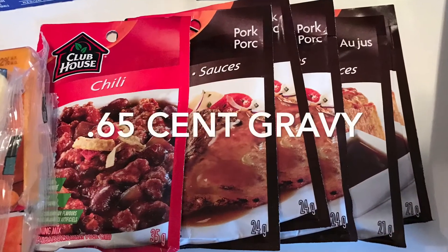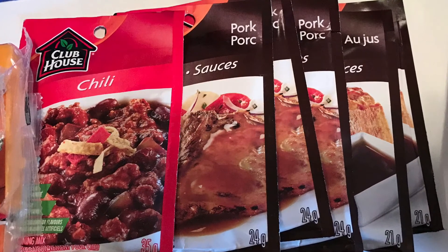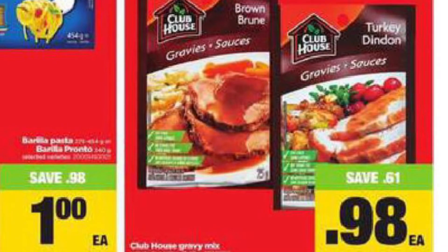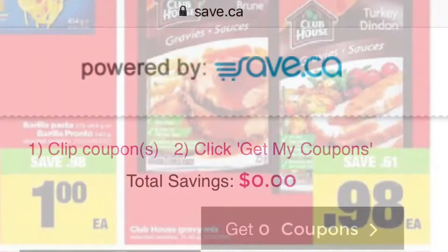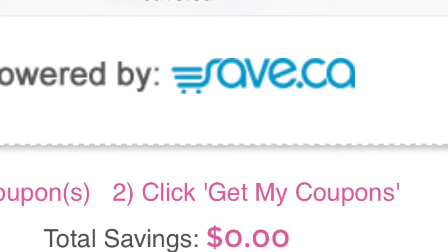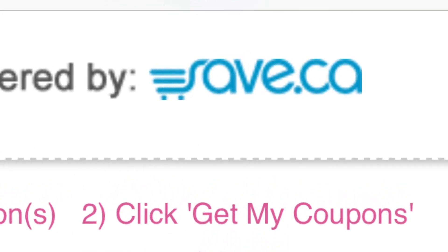These Clubhouse Packets — the gravies, au jus, and chili — worked out to be $0.65 each. They are on sale at the Real Canadian Superstore for $0.98, and then I used this buy-three-save-$1 coupon from save.ca.